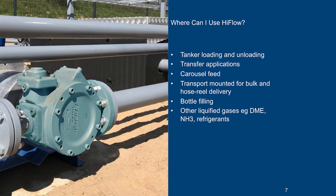Where can high flow pumps be used? Tanker loading and unloading with truck mounted or foot mounted pumps, transfer of LPG within a plant, carousel feed, and transport mounted for bulk or hose reel delivery up to 14 bar differential pressure — with low noise and vibration and much lower maintenance requirements than vane or side channel pumps. They can also be used for bottle filling and other liquefied gas applications such as dimethyl ether, ammonia and various refrigerants.